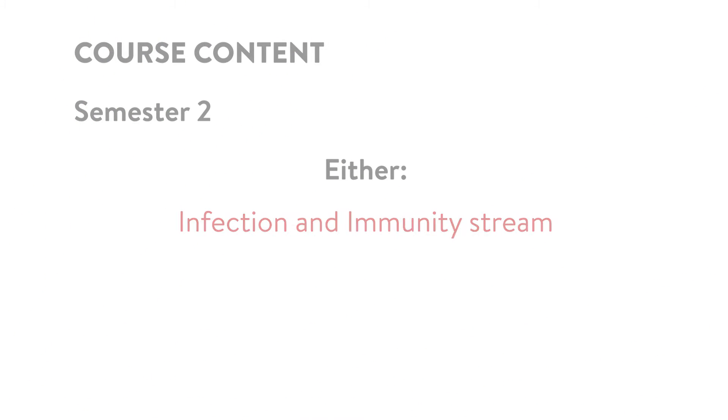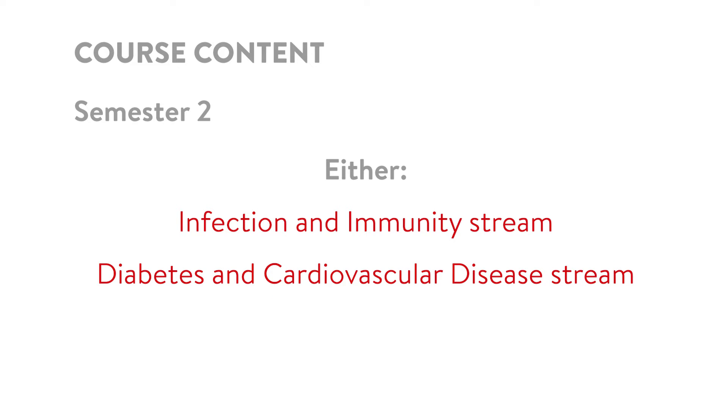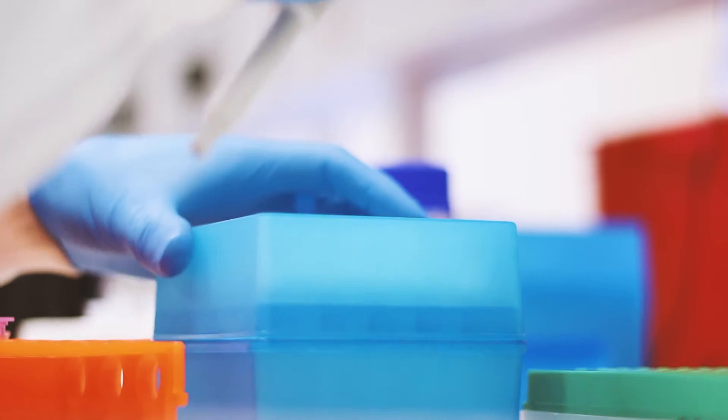Then students will have the opportunity to choose between two different streams of specialization: one will be infection and immunity, and the other will be cardiovascular and diabetes research. They will then undertake modules related to those specific interests.